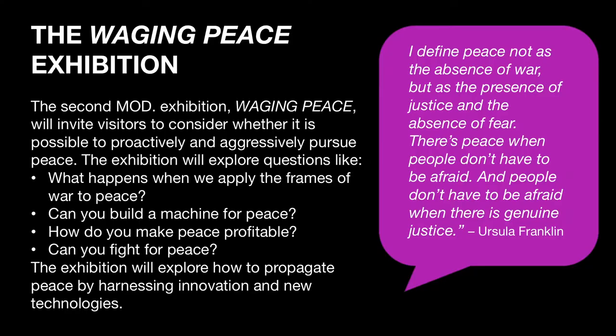This exhibition is in the final stages of planning. Some of the questions we're asking are: what happens when you apply the frames of war to peace? What happens when you flip peace to being profitable — if we think about all the investment in defense technology, what if we invested in peace technologies instead? The quote up there is from Ursula Franklin, and it captures what we're talking about. We're not interested in peace as a personal quest or just being kinder to each other — we're interested in peace as a systematic or cultural change that we all have to be part of.